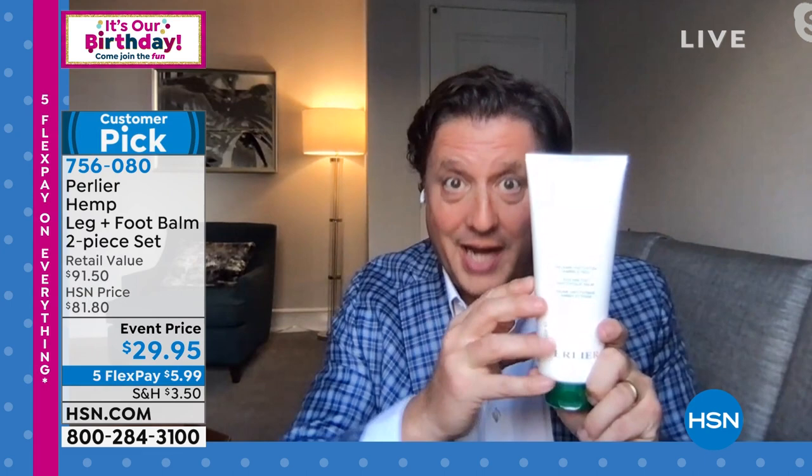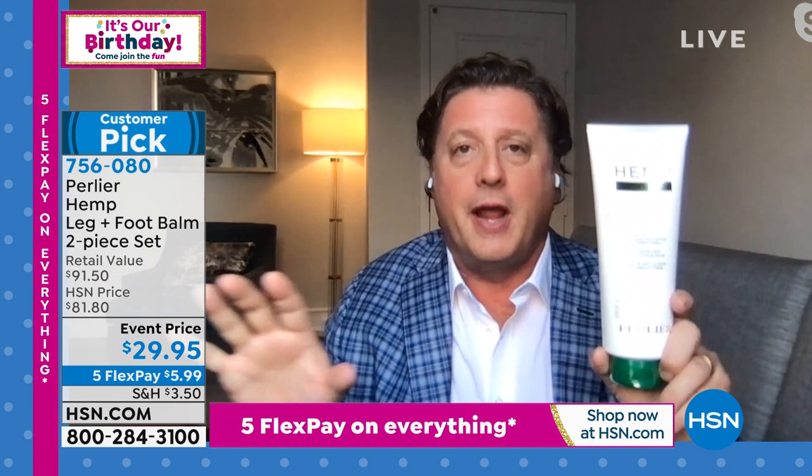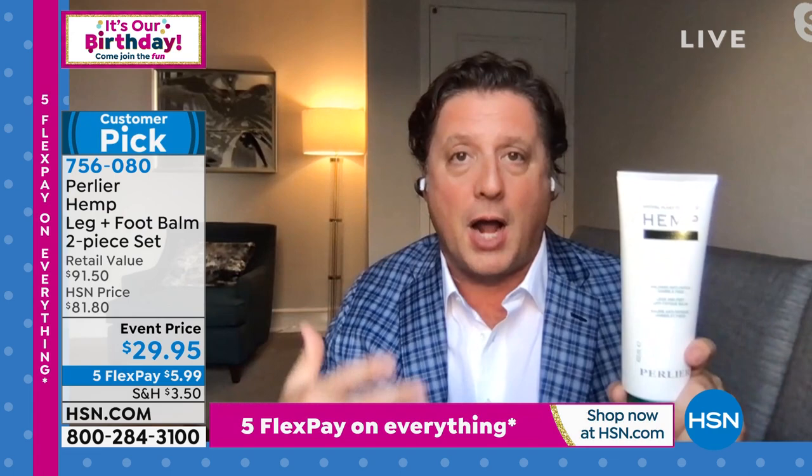This is the only leg and foot cream Pearly A has probably ever made, and the reviews are perfect five stars — not a single person has given it below a perfect review. This offer will never happen again. Only around 1,200 of you can get this — these are the last nine minutes. We will never offer the hemp leg and foot duo cream, 13.5 ounces, at this price ever again.